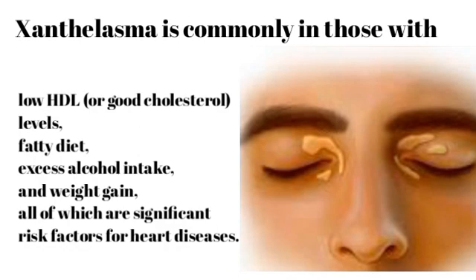Xanthelasma is commonly seen in those with diabetes, low HDL or good cholesterol levels, a fatty diet, excess alcohol intake, and weight gain — all of which are significant risk factors for heart disease.